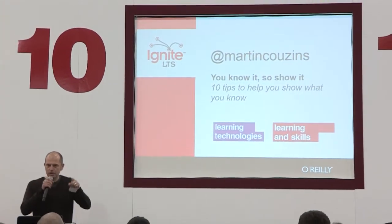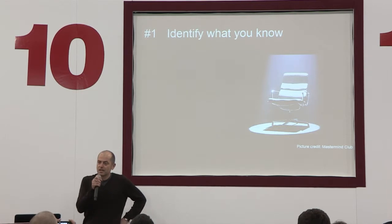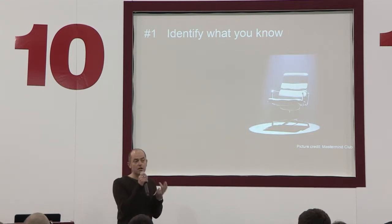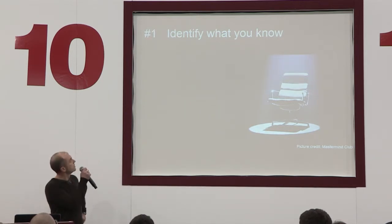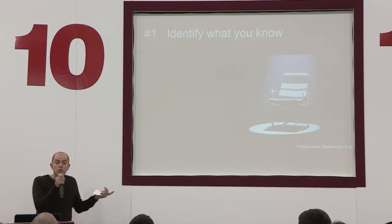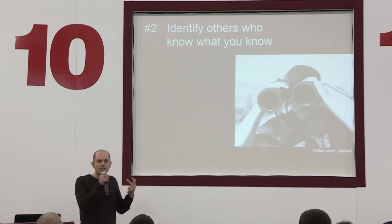So you know it — so show it. I've got 10 tips, and these 10 tips are all about you guys showing what you know. Because I think everyone here needs to be able to show what stuff they can bring to their personal and professional worlds. First tip: identify what you know. Everyone here probably has a passion, an interest, an area that they could probably talk about. There are lots of social tools out there to enable us to show all this great stuff that we have a passion for.